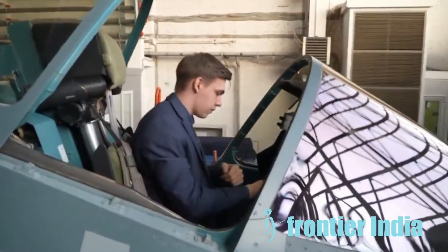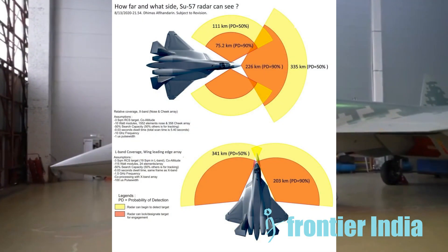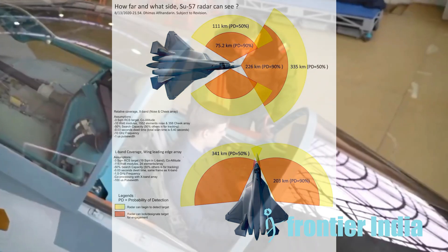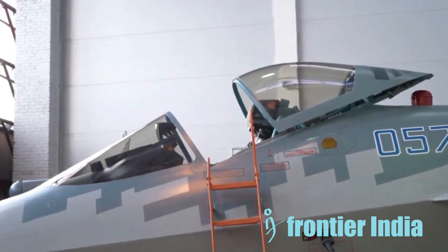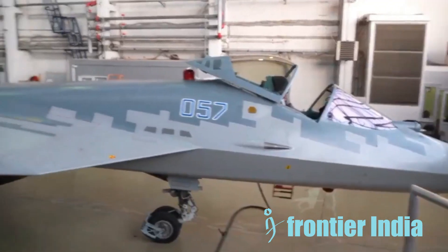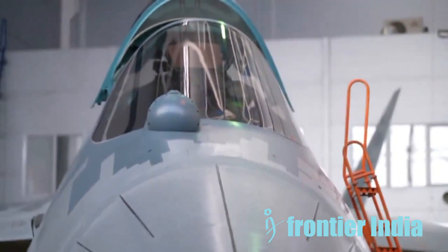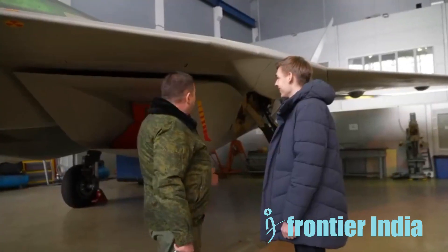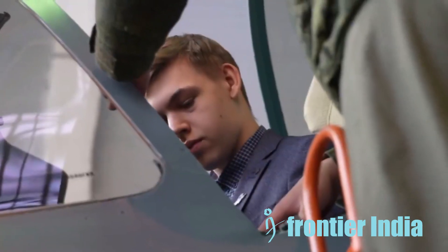Now let's look at Su-57 detection capabilities. The Su-57 has a multi-sensor set called the N036 radar that works in both X and L bands. This could help it track the F-35 from certain angles and at longer ranges, but it's not clear how well it works at all angles and frequencies against a low RCS target like the F-35. The passive sensor called infrared search and track, or IRST, can pick up on heat signatures, which could reveal the F-35. But its range and effectiveness depend on temperature and weather conditions.